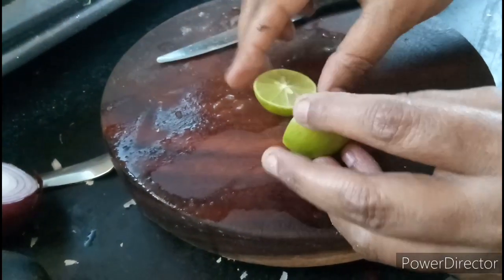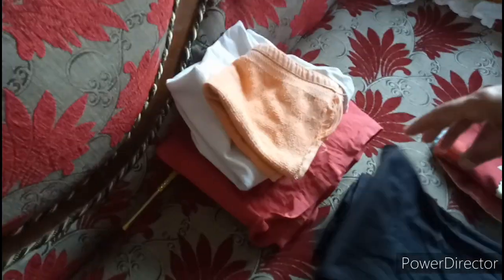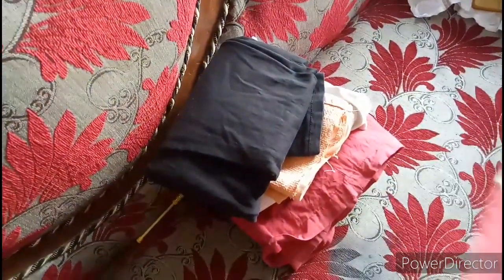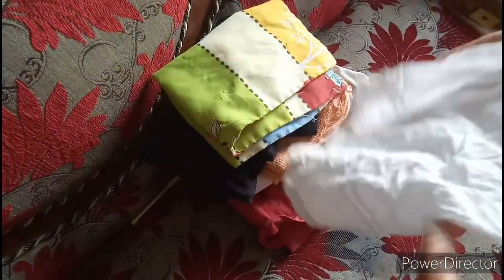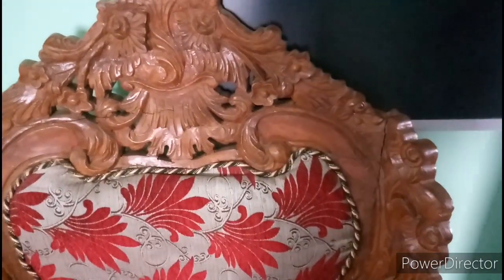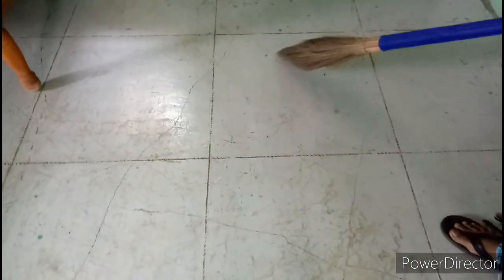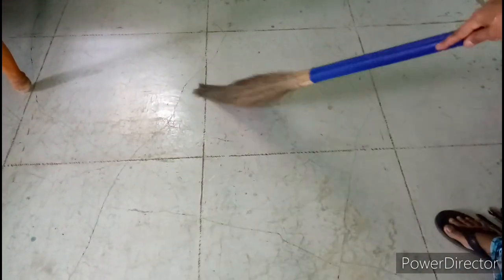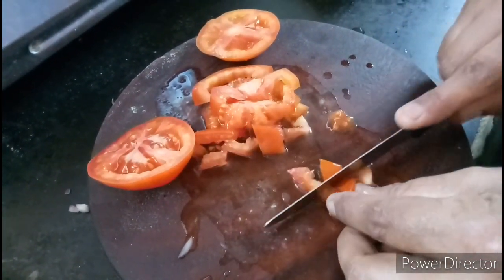I am cutting the lemon. I am cutting the ginger. I am folding the clothes. I am dusting the chair. I am sweeping the room. I am chopping the tomatoes.